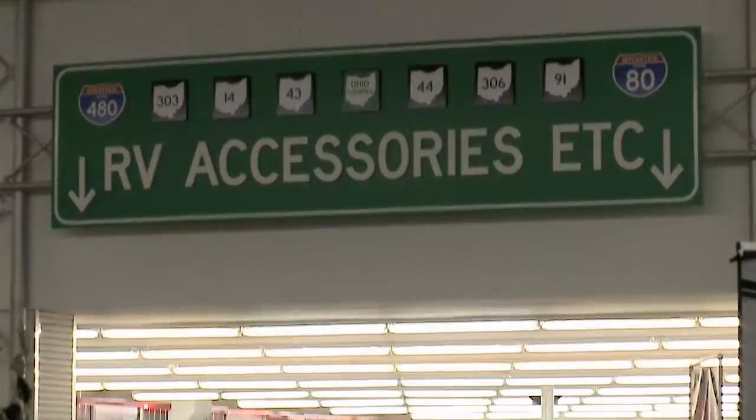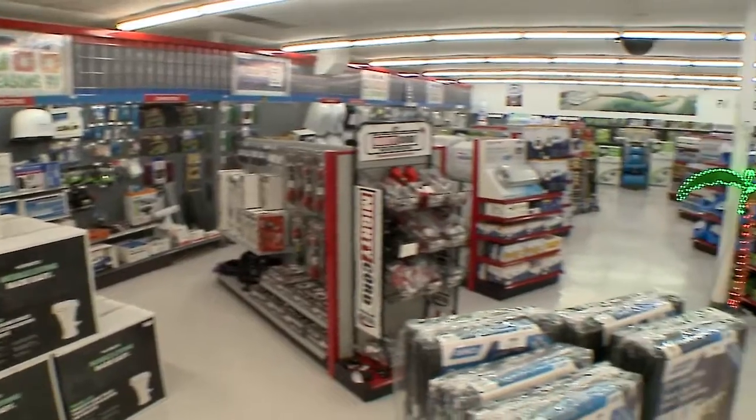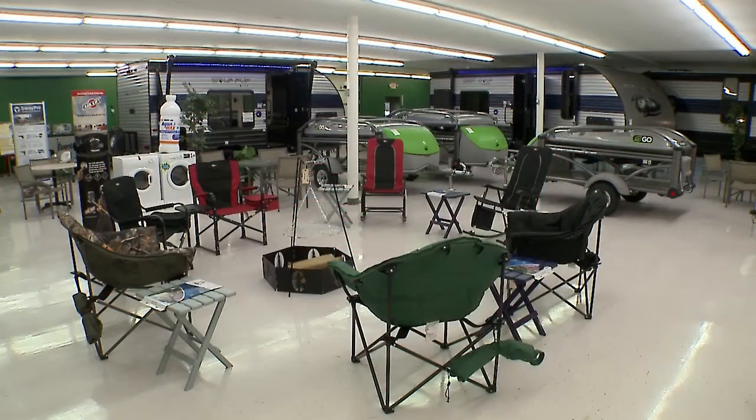Our parts and accessories store also has discounts going on, especially your spring cleaning type stuff — black streak removers, roof washes, that sort of thing.